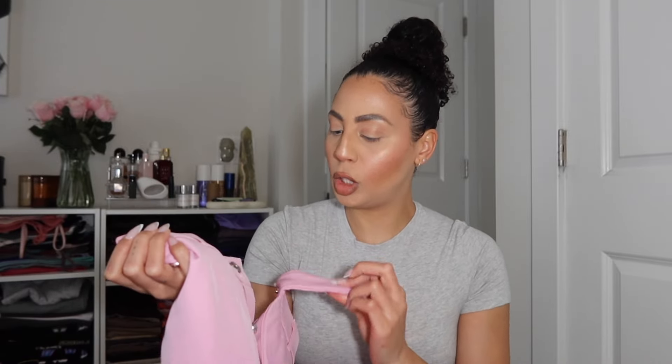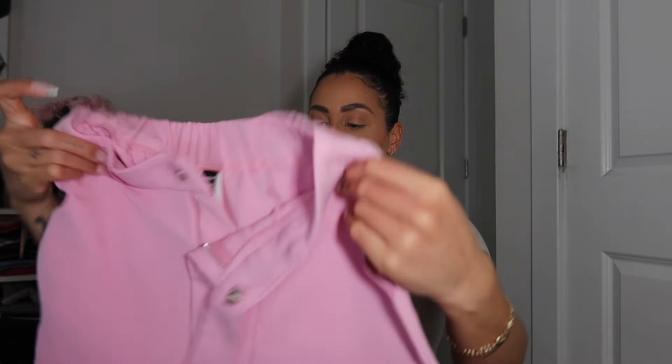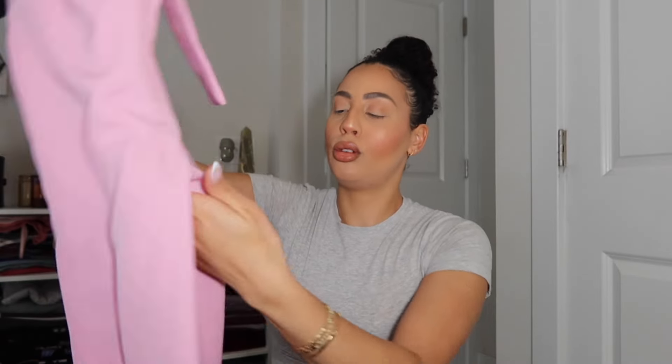They have belt loops and a snap closure to get in and out of them, and they look to be very relaxed and wide in the thighs too — I really like the silhouette. The color is stunning, you can't go wrong. I had to pick out some pink stuff.